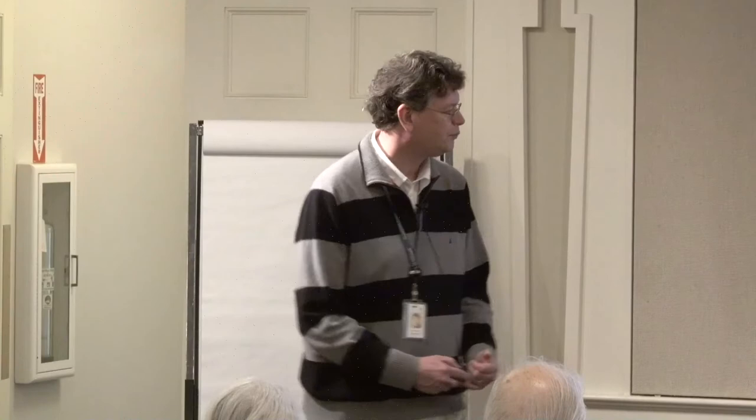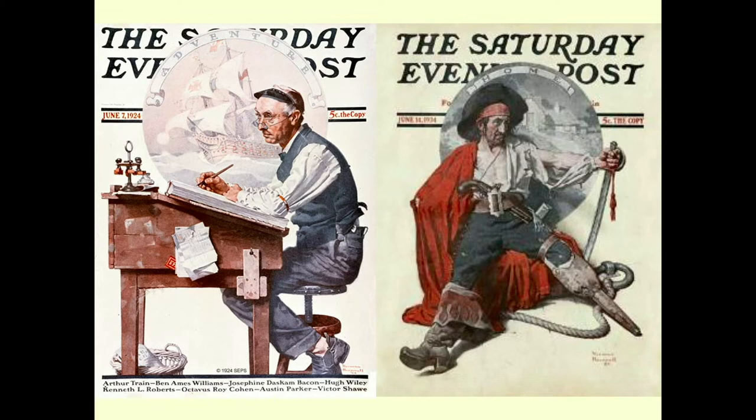Continuing with the Post, we see maybe one of the most direct references to adventure. There's an ordinary clerk dreaming about how exciting it would be to be on a pirate ship — and then next week when you get your magazine, there's a pirate wondering what it would be like to have an average, ordinary home and everyday life. Rockwell really gave us both sides of the story, and he did that about three times during his career.